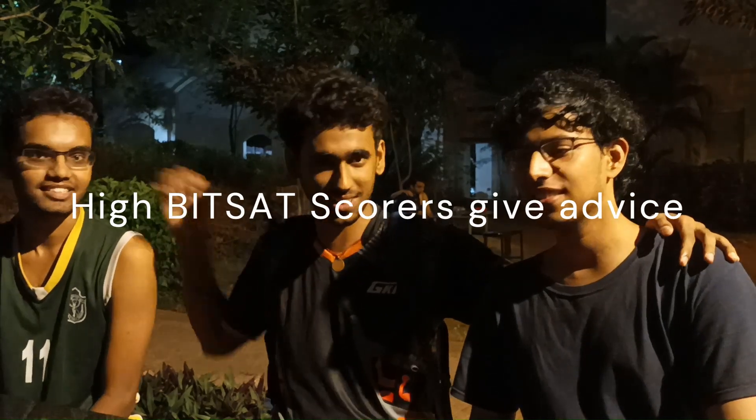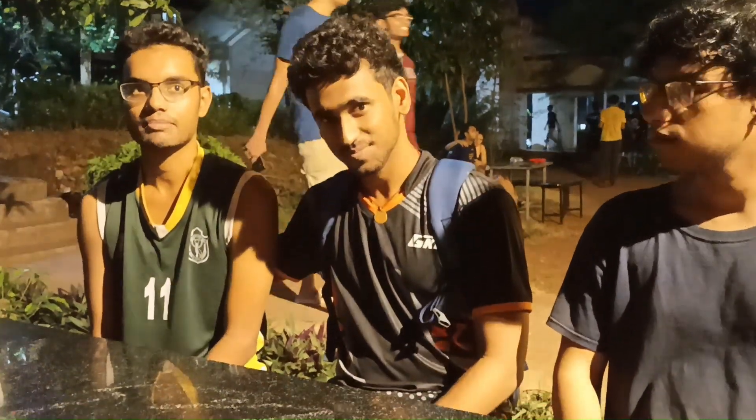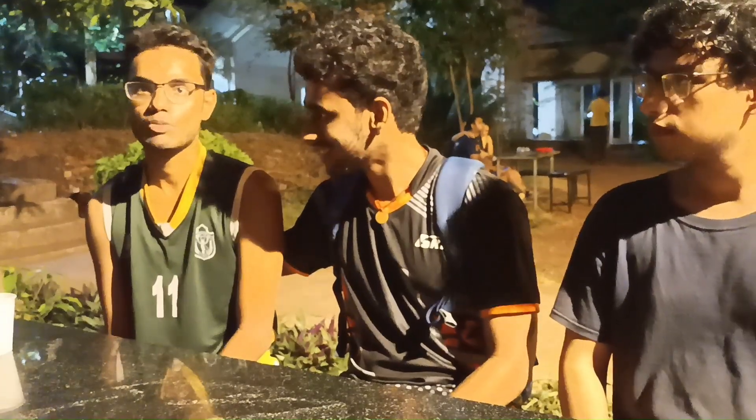We have Anirudh here, a pro ML guy on campus who scored 360 in BITSAT 2020, and Sukhrit, a pro basketball player who scored 358. Sukhrit mentions he guessed around 20–25 questions before entering the bonus round, and the bonus questions helped boost his score significantly. Anirudh guessed around 14 questions to get into bonus. Both agree it's always a good idea to attempt the bonus questions.